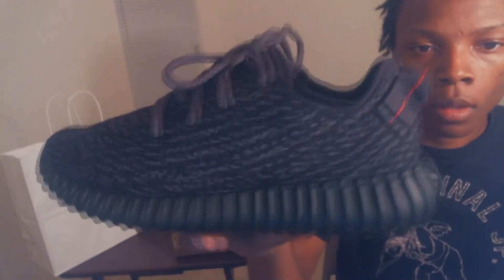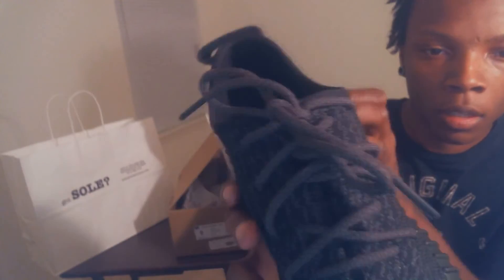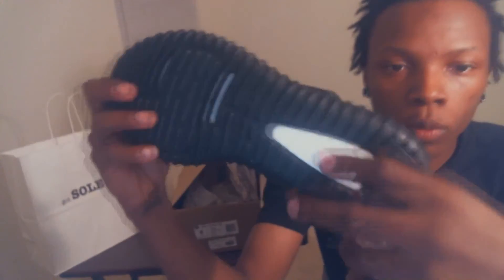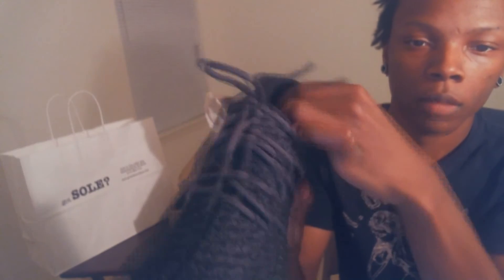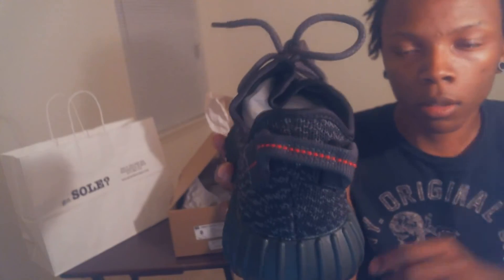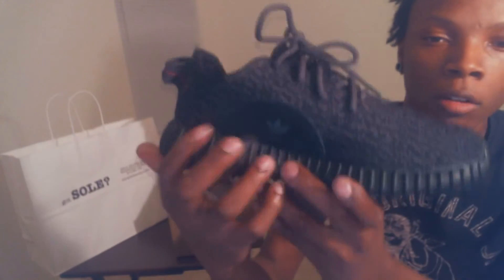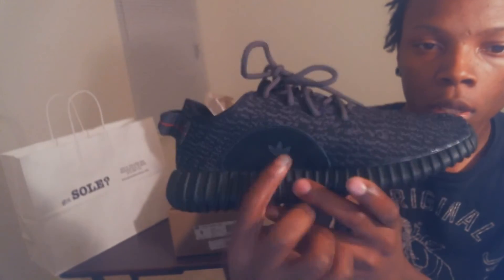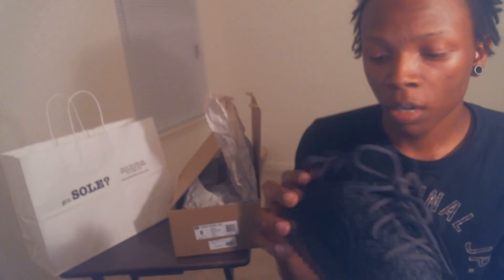So here you have it. Got that Pirate Black upper — that knit material, very nice. The grayish laces. Black sole. Got that white boost in the bottom and boost in the black. Adidas right here on the insole. Yeezy. Adidas. Back part here is suede — nice touch. Back with the black and the red stitching. Black Adidas logo on the right shoe. It does say YZY for Yeezy, and that's suede.